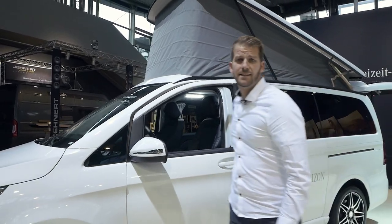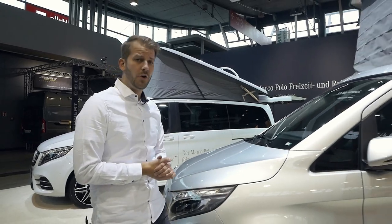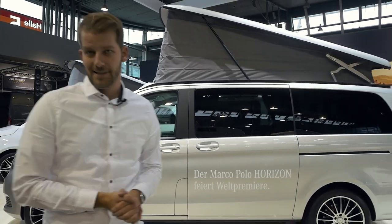Mercedes-Benz Vans is not only building their own compact camper vans like the Marco Polo series, but there are also body and conversion specialists who use Mercedes-Benz as a basis for their own vehicles, like for example Terra Camper or Hümer. Let's meet them.